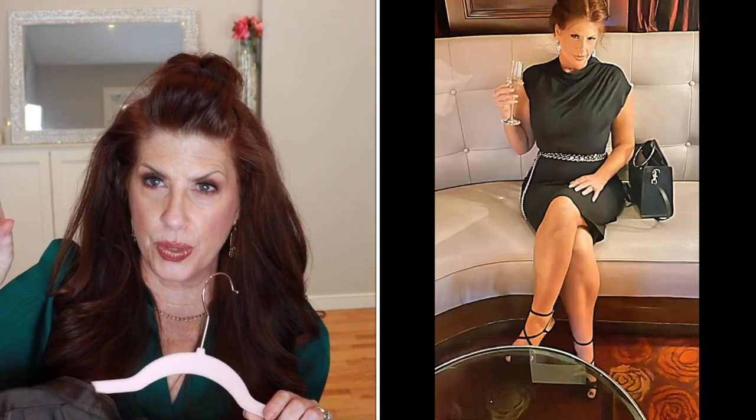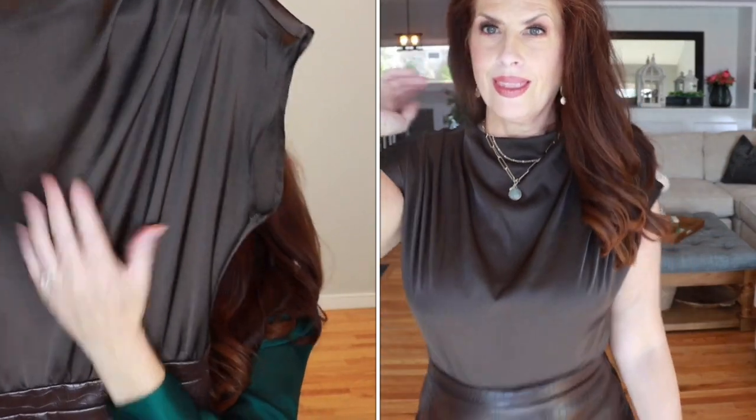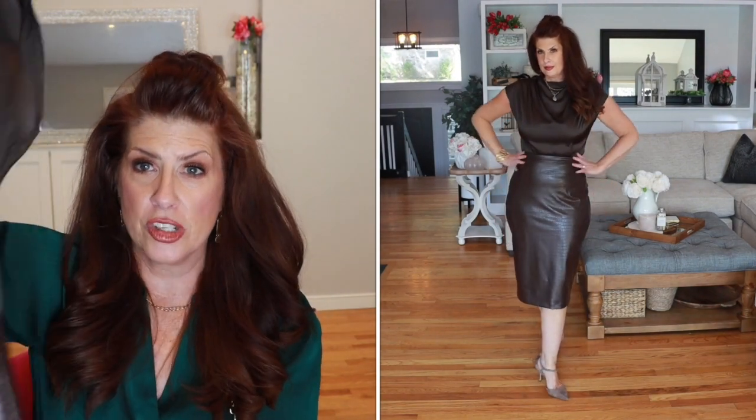It has this gorgeous croc print. The style of this dress is gorgeous and they have it in multiple colors — if you're not into the brown with the croc, they have a black one as well. But this one is stunning. This part has the croc print and then you have this gorgeous silkiness, so it's that softness with the hardness of croc print.